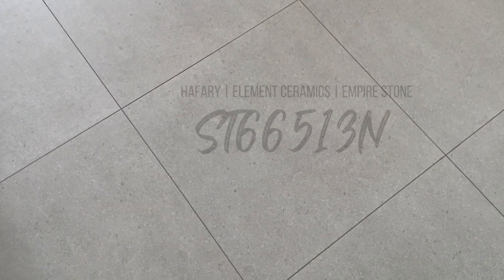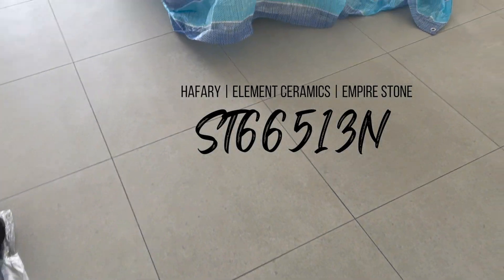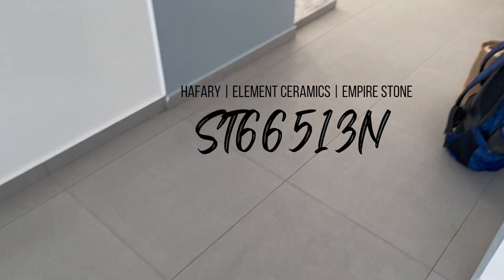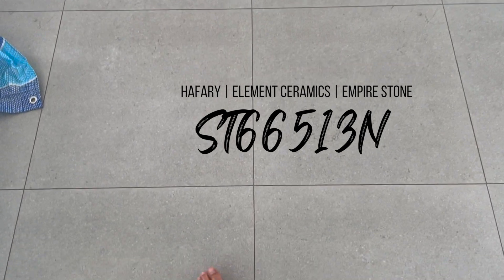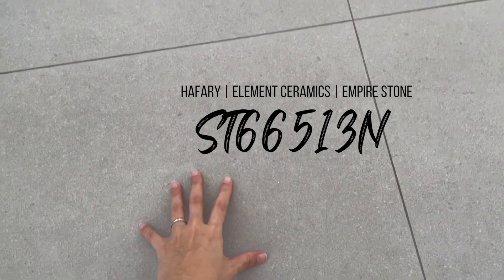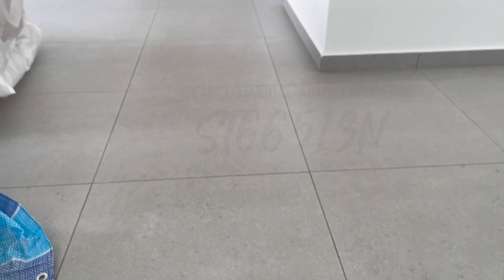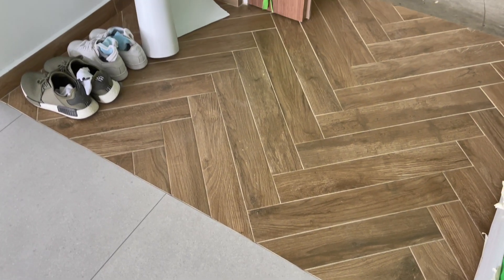Let's start off with the tiles. This is our living room tile which continues all the way into the kitchen area. This is a matte grey tile. Initially we were quite afraid it would be rough, but it's actually pretty smooth to walk on.